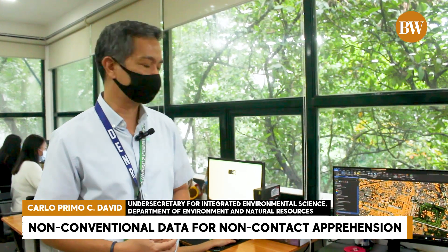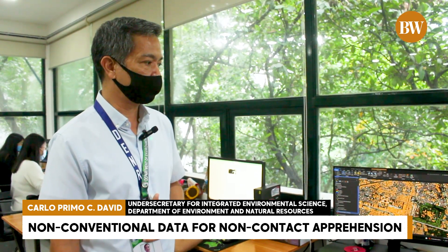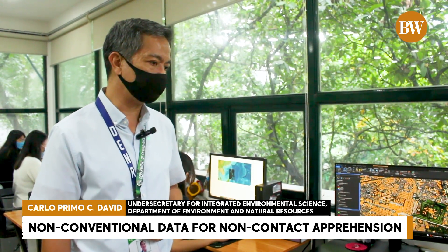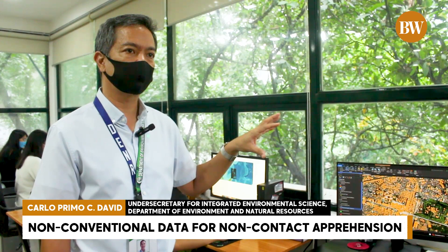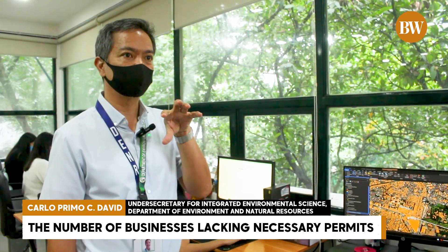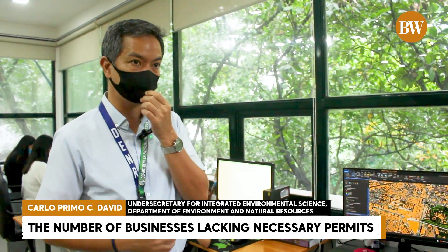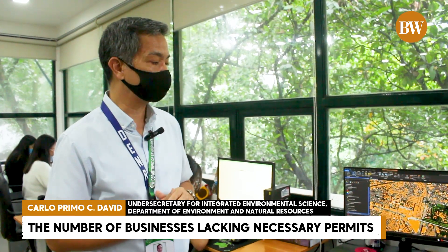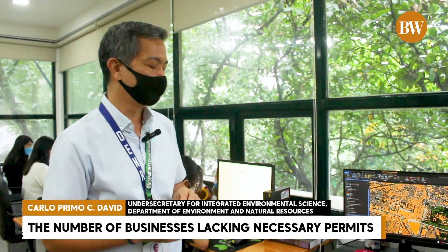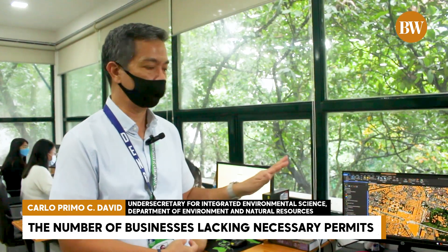Send the letter. Fast forward — we've rolled this out in Laguna and have made 237 non-contact apprehensions, in only 12 or 13 industrial parks. Our analysis shows about 12% per industrial park are in violation. So if you have 100 industries in one industrial park, about 12 are violating. The universe is about 320 industrial parks, meaning roughly 3,500 industries nationwide are operating without the necessary permits.